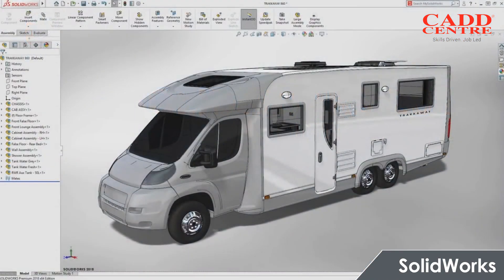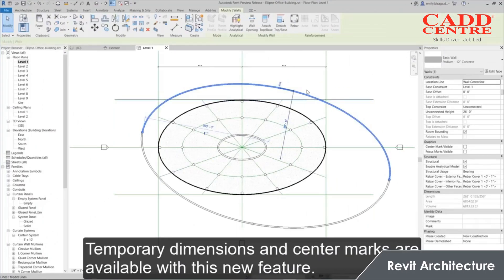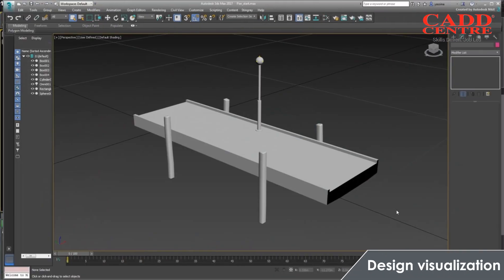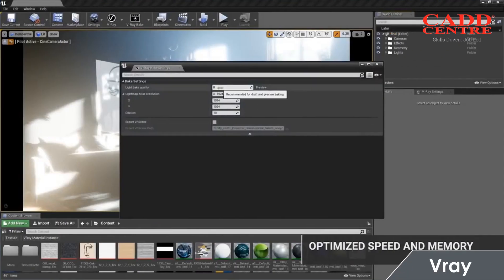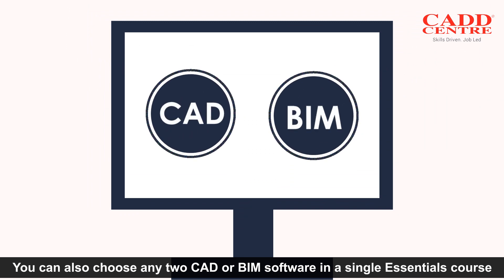Also included are Ansys, Revit Architecture, and 3ds Max through Design Visualization, V-Ray, and SketchUp. You can also choose any two CAD or VIMS software in a single Essentials course.